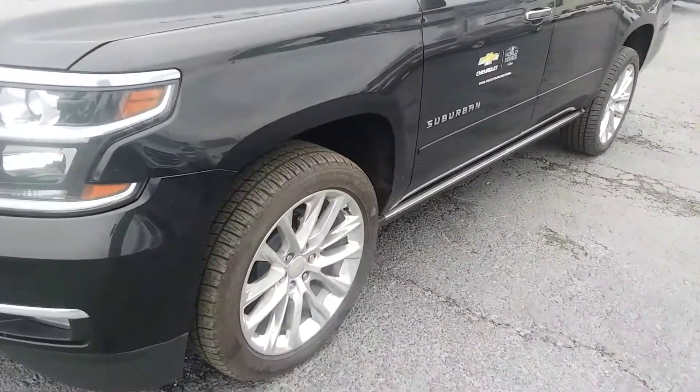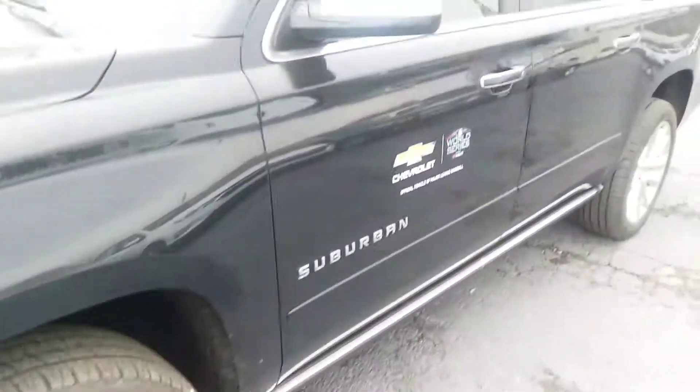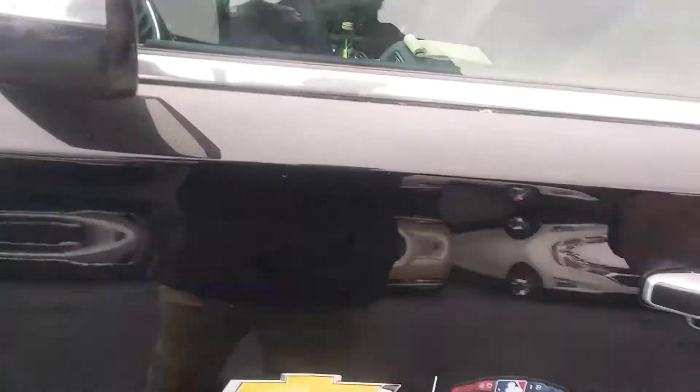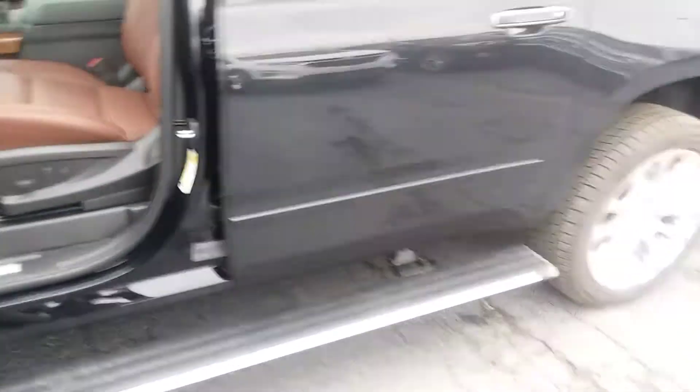As you see Caleb, you asked for 22-inch alloy wheels — there they are, new tires on it, chrome mirrors. The vehicle even got your electric foot rails on it.